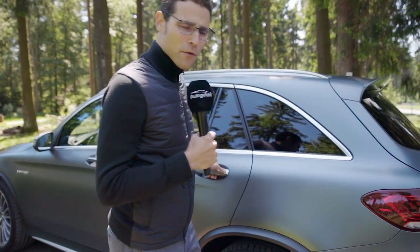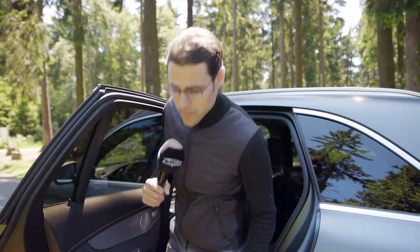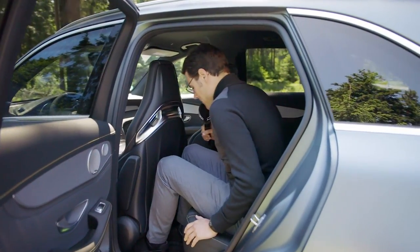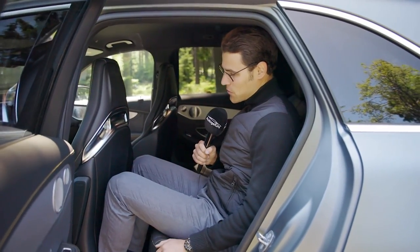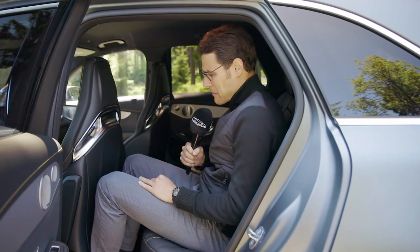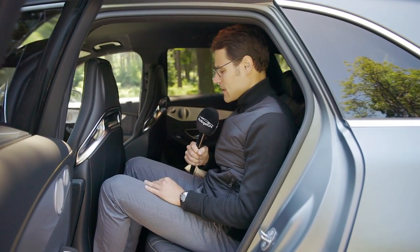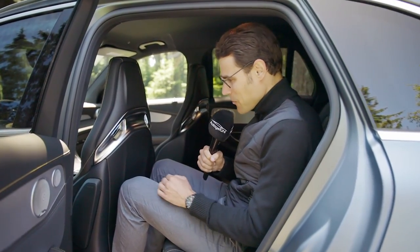Now to the rear interior. Those super sports seats are a little bit slimmer, so maybe not too bad for leg room. But here in the GLC, they do not use the space that well. You can still sit here as a tall adult if a tall adult is driving — but not the best package overall. It works for four adults, but not plentiful, so to say.